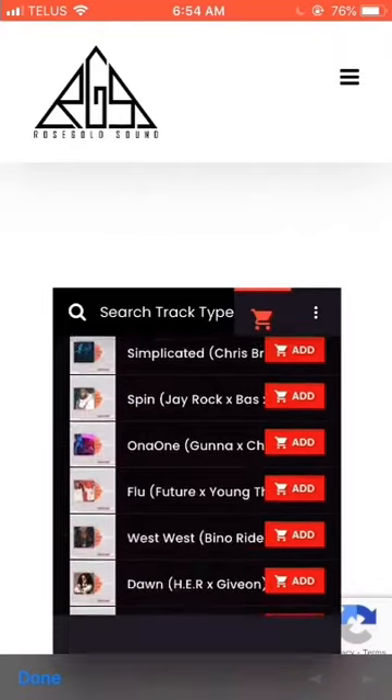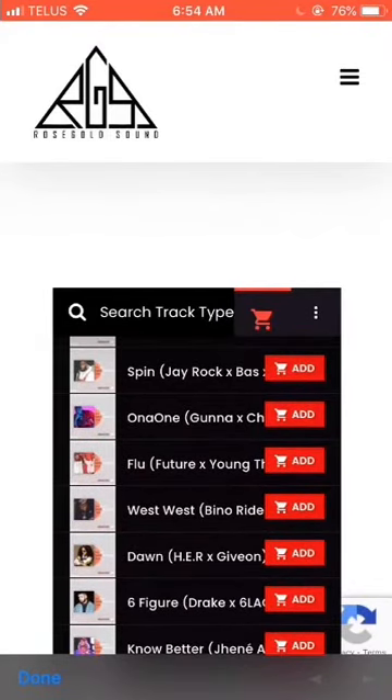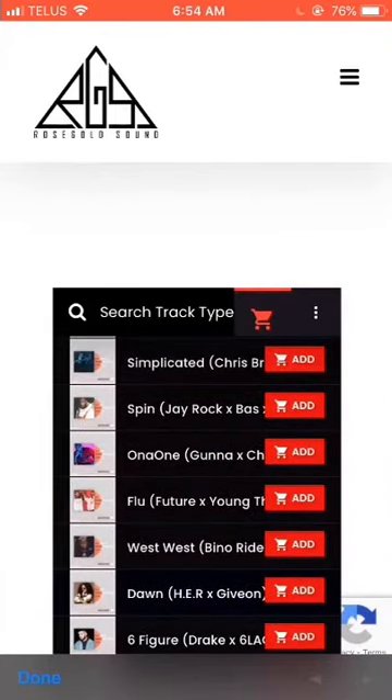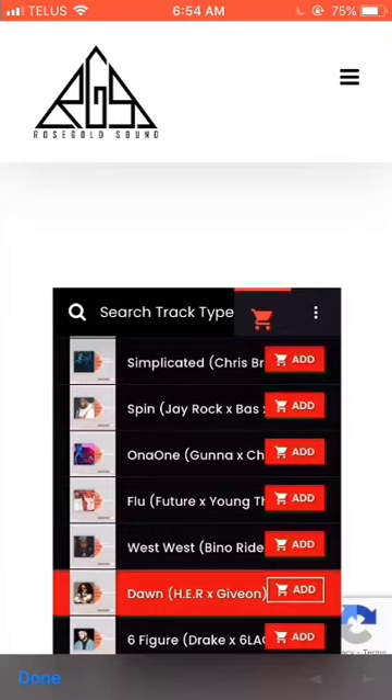Let's check out another producer — Rose Gold Sound, an amazing producer from France. Same concept: you can take a look at his entire catalog, listen to it, and purchase it directly from his site. Let's take a listen.